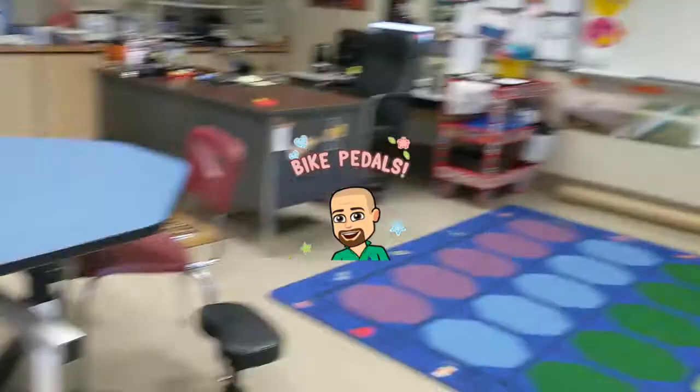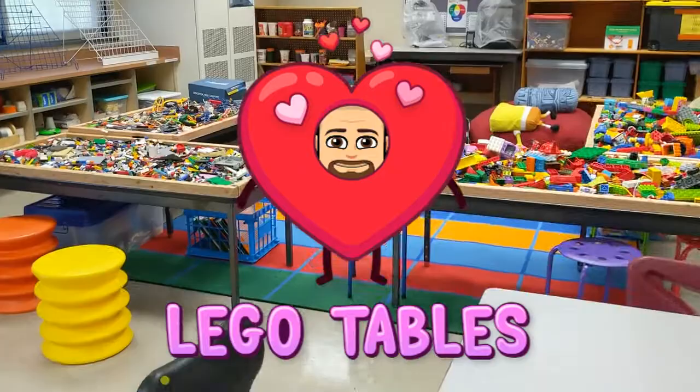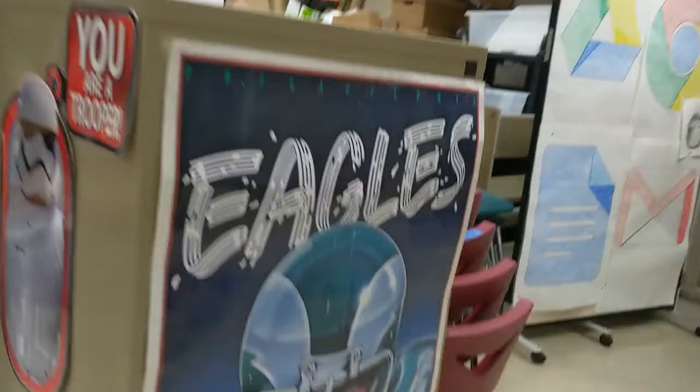In Discovery we have lots of flexible seating for all of our students to enjoy and bike pedals to get out some of that extra movement energy and move while we work. We also love working at our Lego tables and playing there with our creativity.